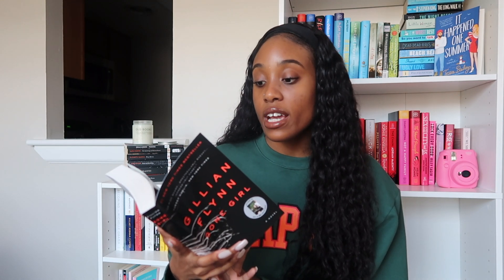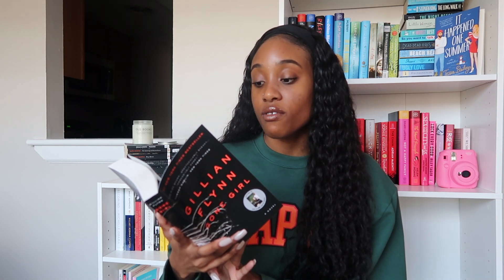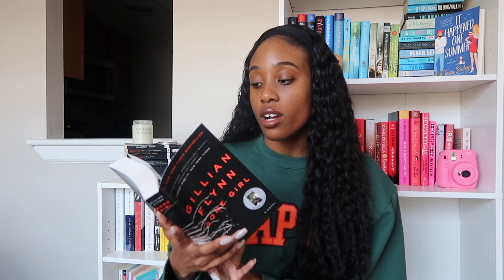The synopsis says: on a warm summer morning in North Carthage, Missouri, it is Nick and Amy Dunne's fifth wedding anniversary. Presents are being wrapped, reservations are being made, when Nick's clever and beautiful wife disappears. As the police investigate, the town's golden boy parades a series of lies, deceits, and inappropriate behavior. Nick is oddly evasive and definitely bitter — but is he really a killer? I can't wait to see what's different in the book versus the movie, and find the similarities and differences too.